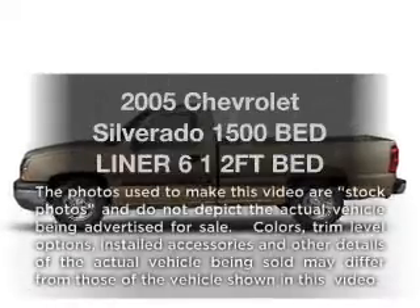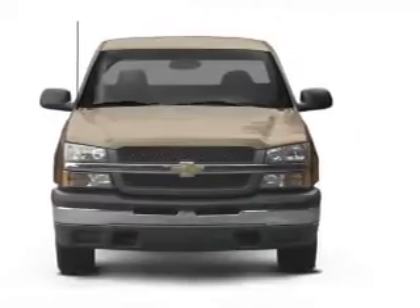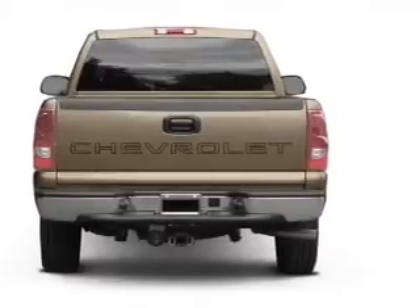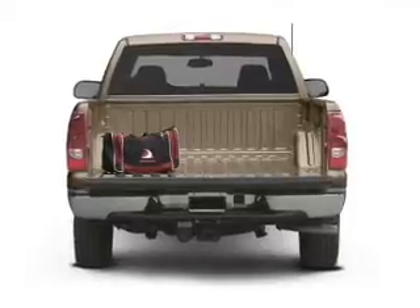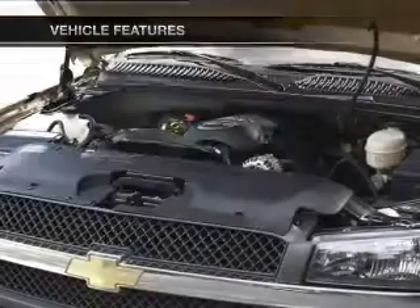Presenting the 2005 Chevrolet Silverado 1500 — this is the set of wheels you've been looking for, with a powerful eight-cylinder engine connected to a smooth-shifting transmission. Premium wheels give a more luxurious look. Brake safely with the anti-lock braking system. This car has separate passenger temperature controls, and with these notable features you won't want to miss out on the opportunity to own this amazing ride.